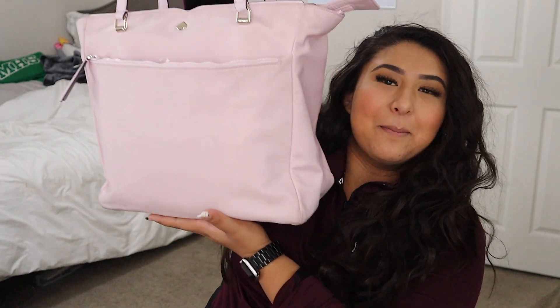This video was requested by Fabi, and she suggested that I do a 'what's in my bag.' So I'm going to be doing what's in my daily bag and then what's in my work bag, because I work five days out of the week, so this purse comes with me just as much as my regular purse. Let's get into it.